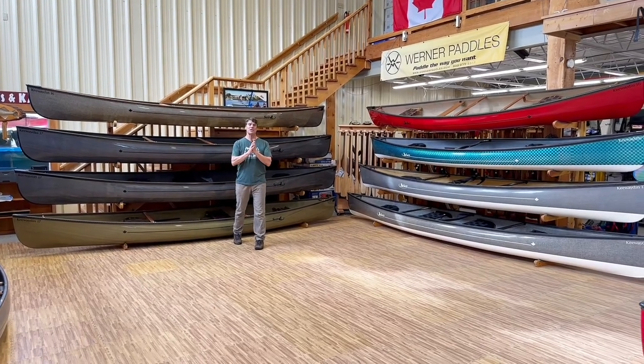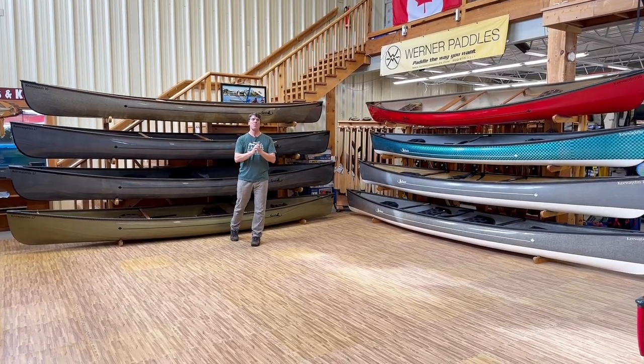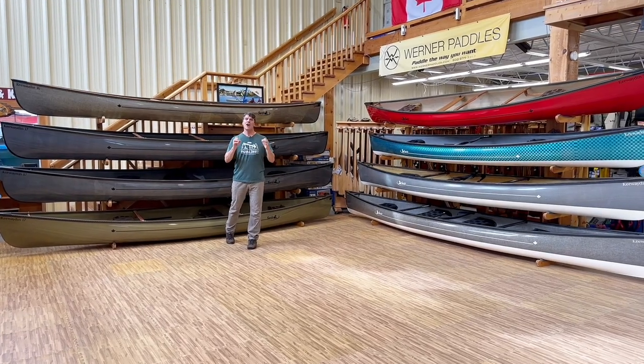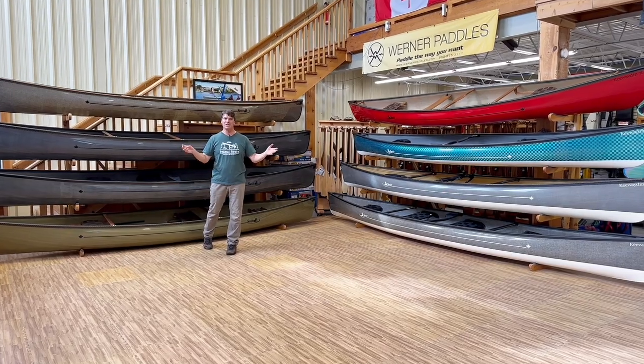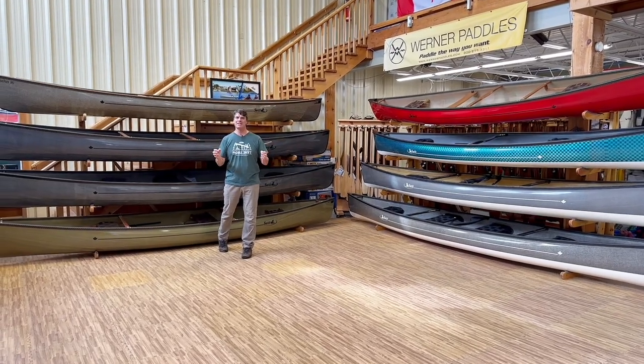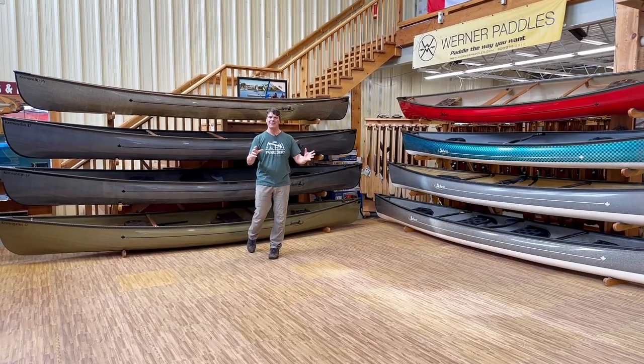Hey folks, it's Bill Swift and we are here to show you a beautiful collection of our touring canoes: the Kewaden 16, the Kewaden 17, and the Kewaden 18-6. Let's go at it.